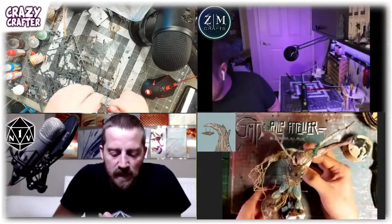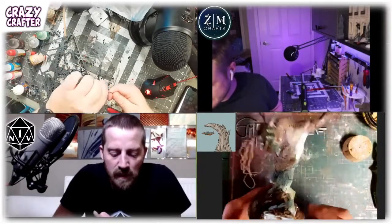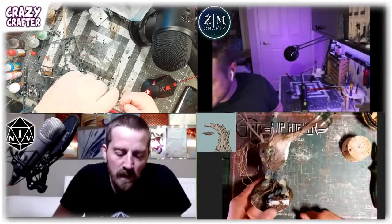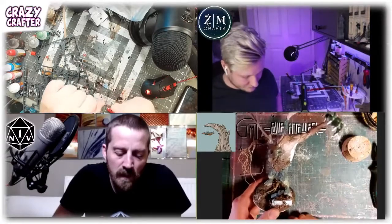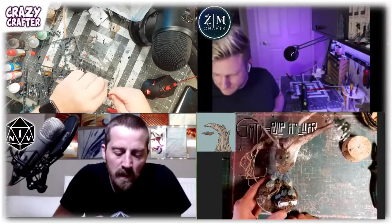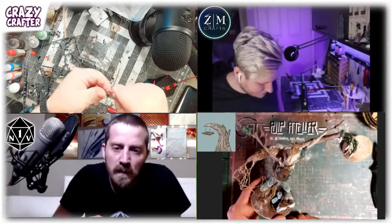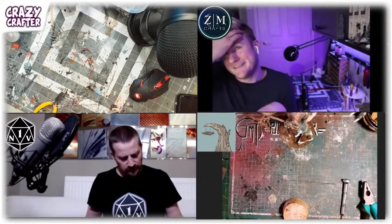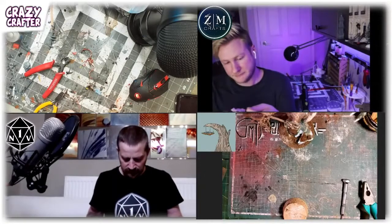Step number one was taking thin gauge copper wire and making it thicker by twisting it together, then forming the rough shape of my ghostly sculpt. I created a frame with a longer neck and a gangly body — I had images of a vulture or a velociraptor in mind, this long weird gangly menacing apparition that I wanted to strike fear and terror into the players when it hit the tabletop.